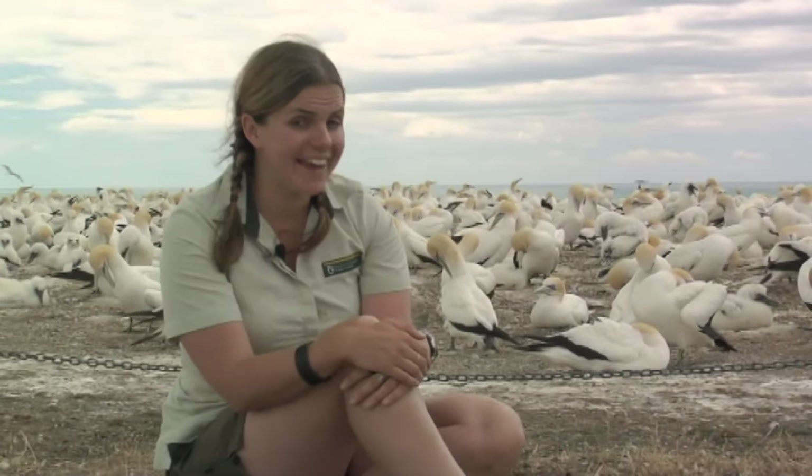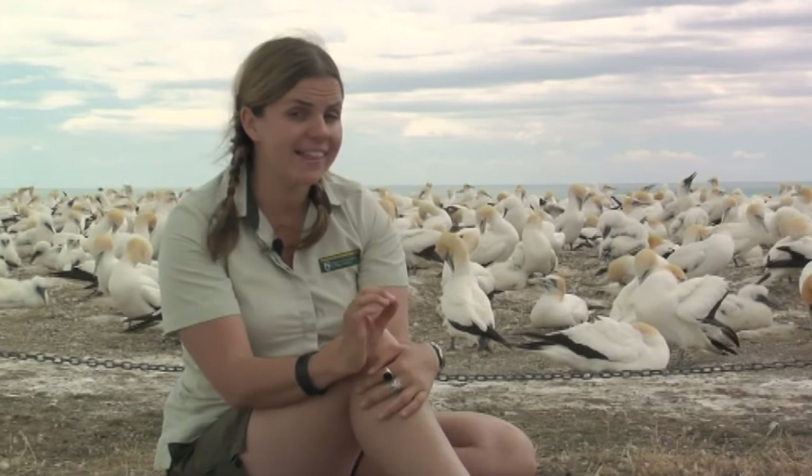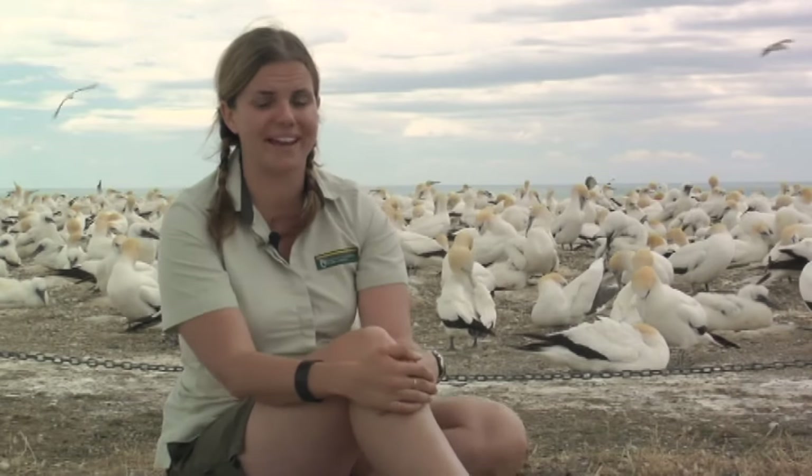The cool thing about Gannets is they've had airbags much longer than cars have. They have them in their chests and their heads to stop themselves from being knocked out when they dive into the water at speeds of up to 150 kilometers per hour.